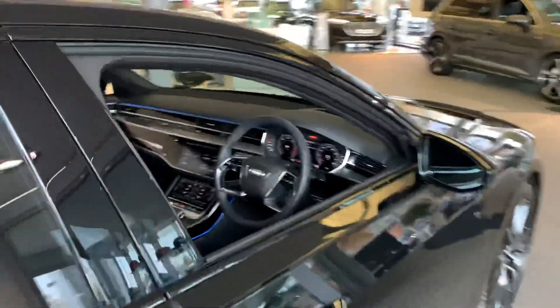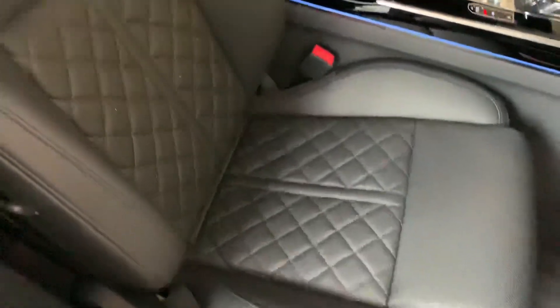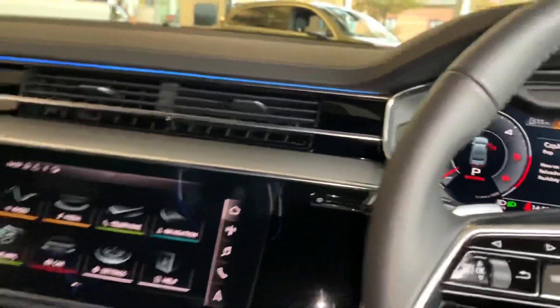Inside we have the two front sport seats with the contrast stitching in full leather, and they are electrically adjustable just by these buttons here. They also have heated seats as well. As you can see it does come with the extended LED interior package.